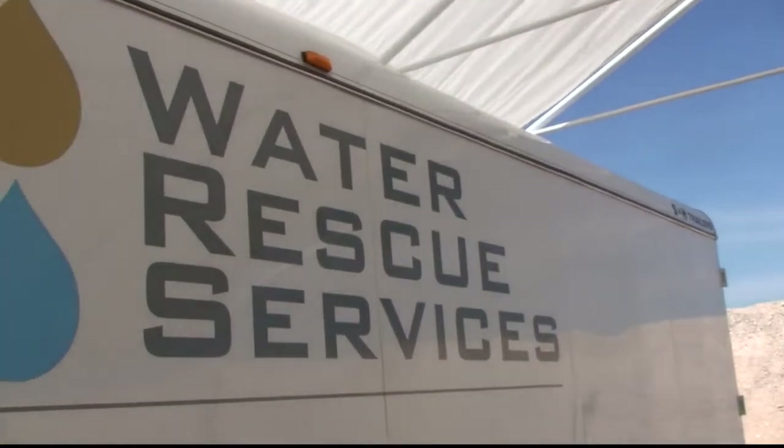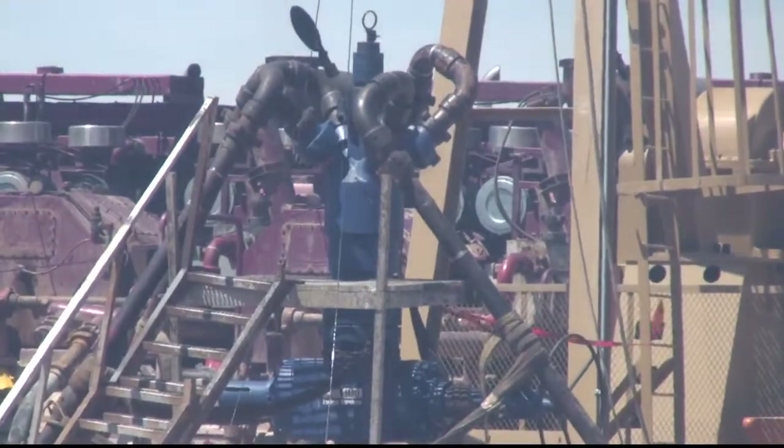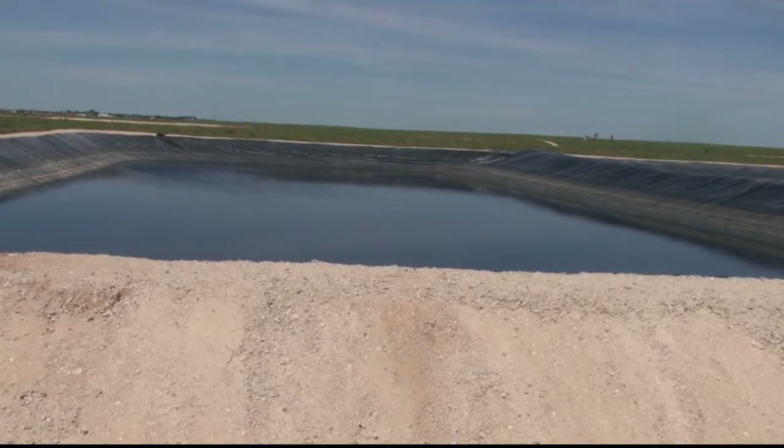Enter Water Rescue Services. Instead of throwing away the frack water by injecting it into saltwater disposal wells, the Fort Worth company has developed a patented process to recycle the water and reuse it, potentially saving hundreds of millions of gallons of fresh water.